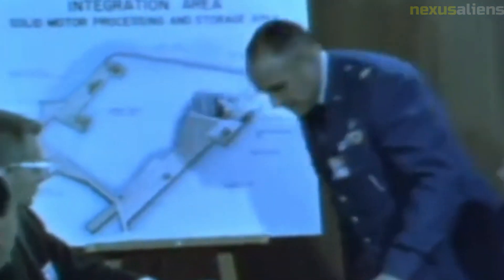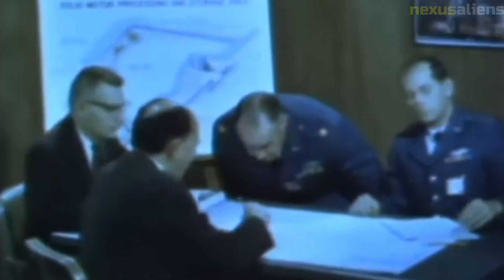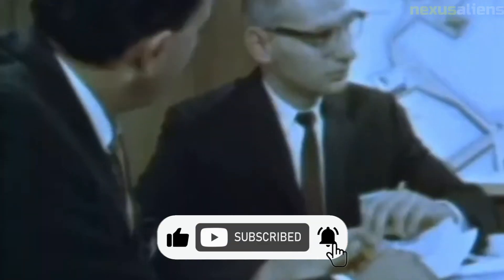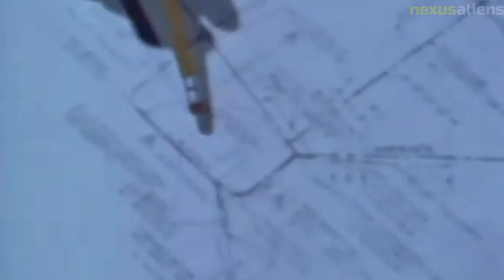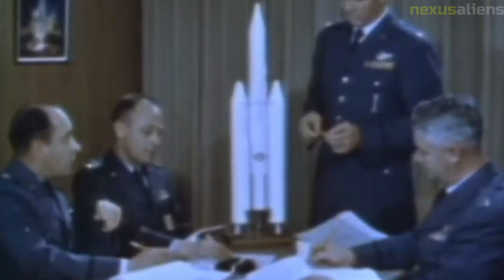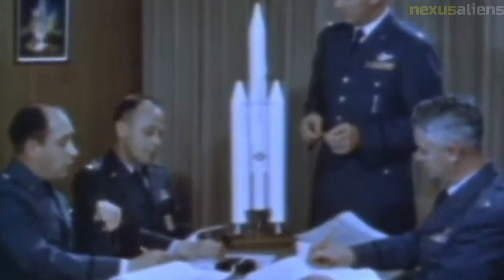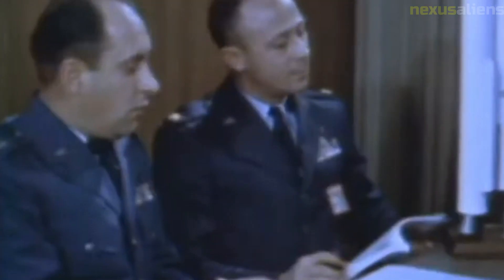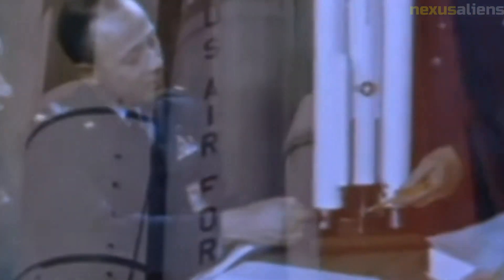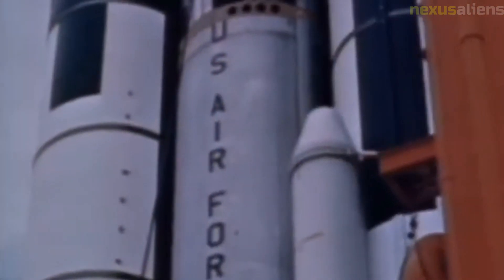The Ranger program was not without its challenges and setbacks. The first six missions in the program all ended in failure, with the spacecraft either failing to reach the moon or malfunctioning before they could capture any images. These failures highlighted the difficulty of exploring the moon and the challenges of developing the necessary technology. However, NASA and its engineers persisted, and eventually succeeded in sending a Ranger spacecraft to the moon and capturing high-quality images of the lunar surface.